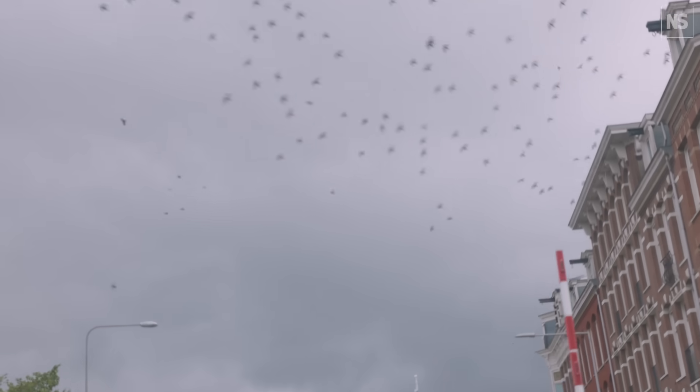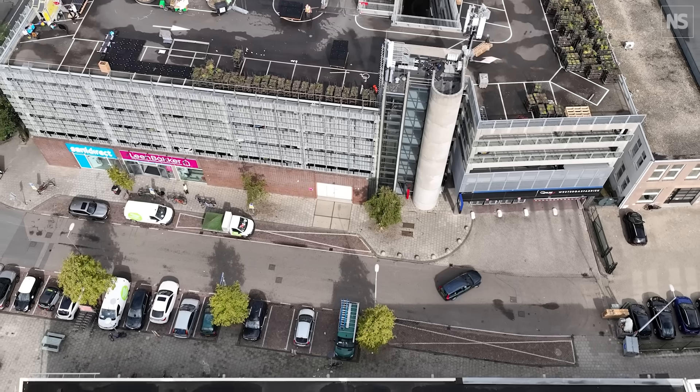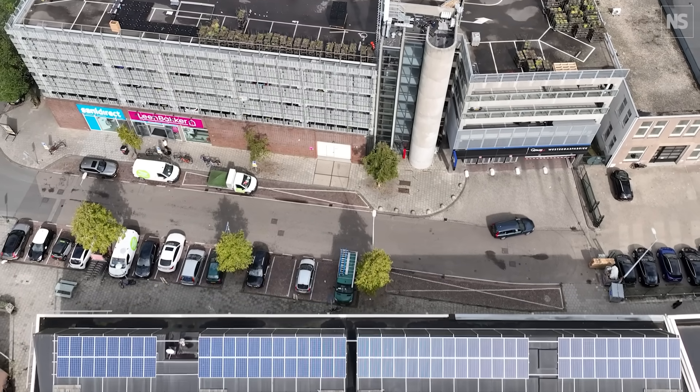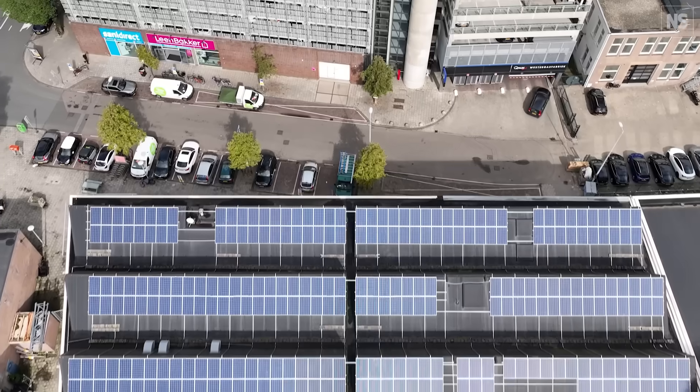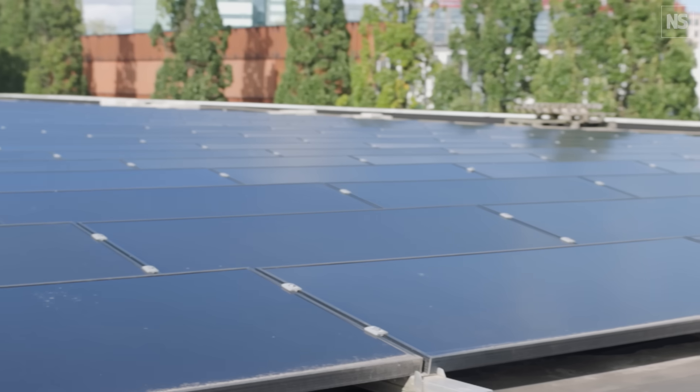But it's not just bricks that make up the built environment. There are also much more modern pieces of technology that inevitably reach the end of their working lives. It turns out that solar panels can have a really significant impact, so I've come to speak to some researchers to find out more.